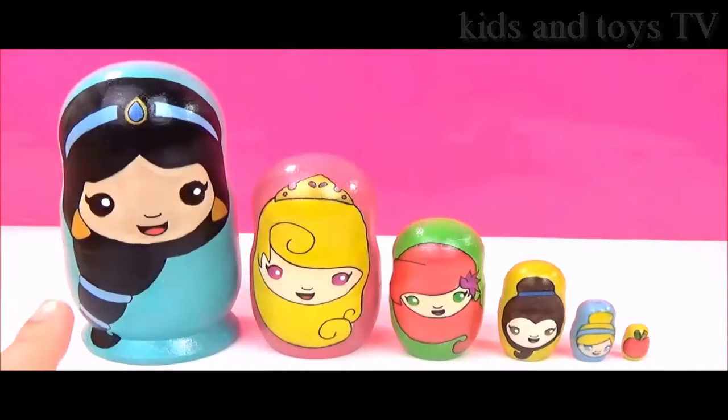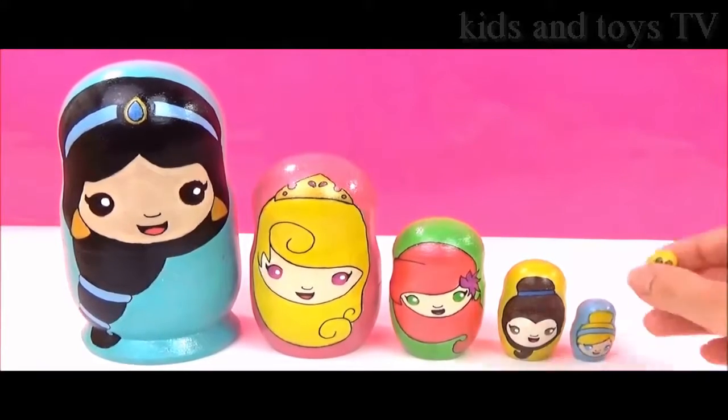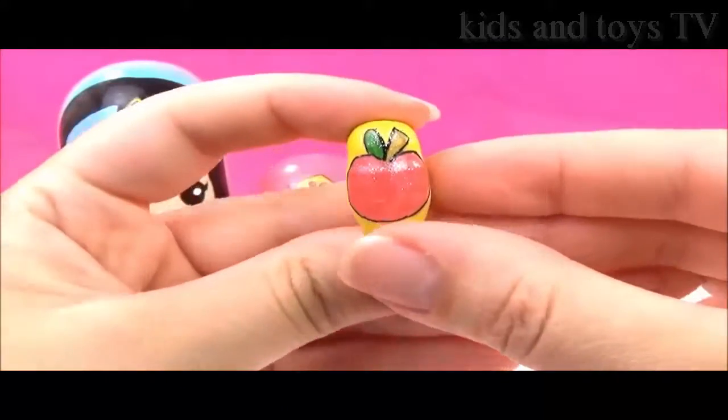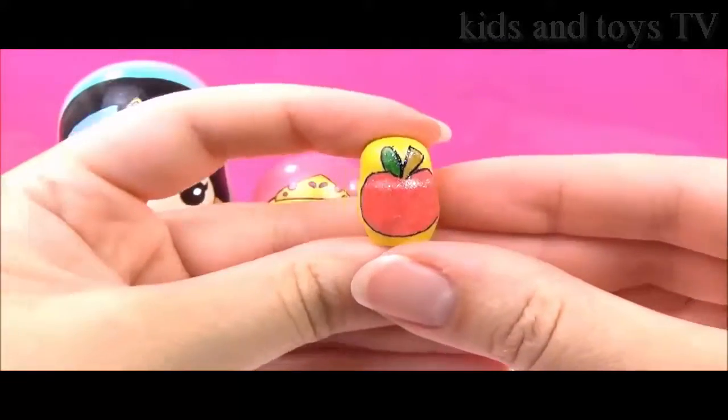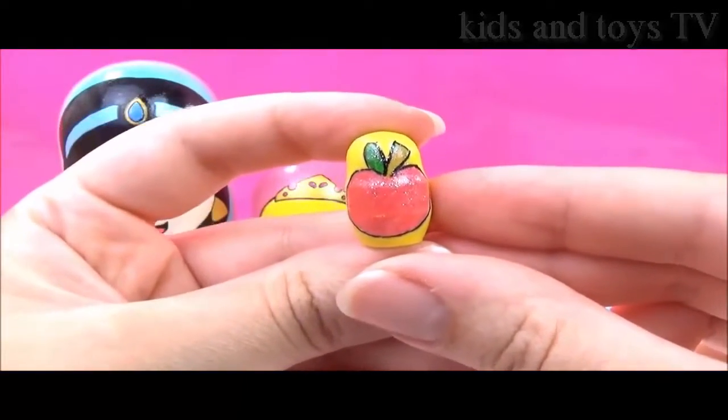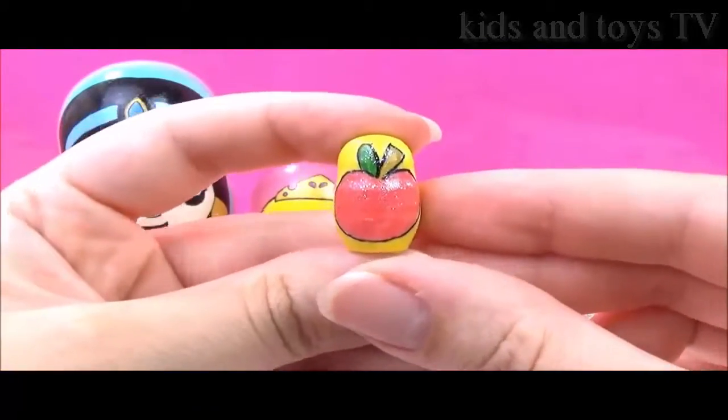We have Jasmine, Aurora, Ariel, Belle, Cinderella, and it looks like we have a shiny red apple. Can you guess which Disney princess movie this is from? That's right, it's Snow White. So let's find out what's inside.